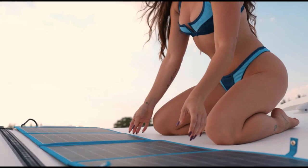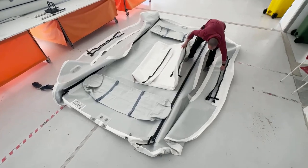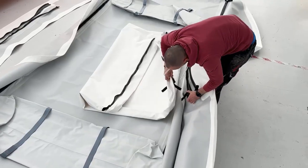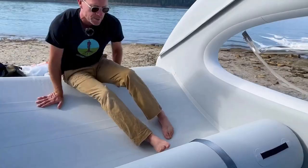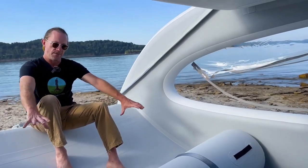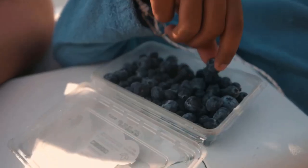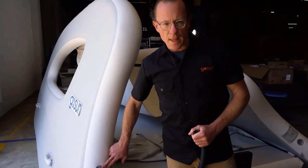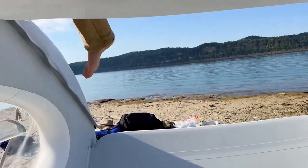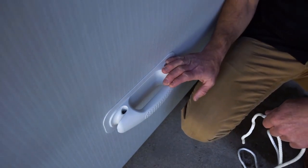Number five, spacious and comfortable: the Ghost Sun Elcat boasts a spacious and comfortable design that can accommodate up to six adults, making it perfect for family outings or gatherings with friends. It features comfortable seating and ample deck space for passengers to relax and enjoy the ride. Number six, versatile use: this solar-electric boat is designed to handle various water conditions, from tranquil lakes to slow-moving rivers, with stability and versatility suitable for a wide range of aquatic adventures. Number seven, low environmental impact: by opting for solar-powered propulsion, the Ghost Sun Elcat helps reduce the environmental impact of recreational boating, contributing to cleaner waterways and a healthier aquatic ecosystem.